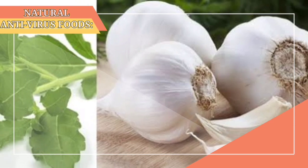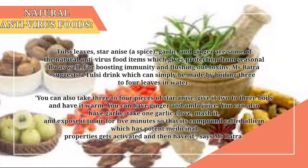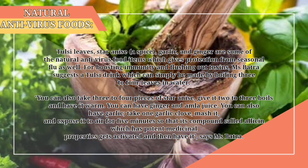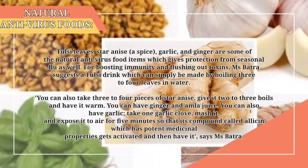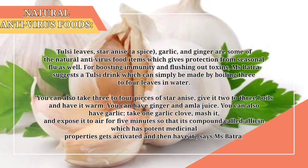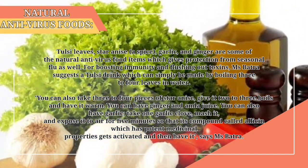3. Natural antivirus foods. Tulsi leaves, star anise, garlic, and ginger are some of the natural antivirus food items which give protection from seasonal flu as well. For boosting immunity and flushing out toxins, Ms. Batra suggests a tulsi drink which can simply be made by boiling 3-4 leaves in water. You can also take 3-4 pieces of star anise, give it 2-3 boils, and have it warm.